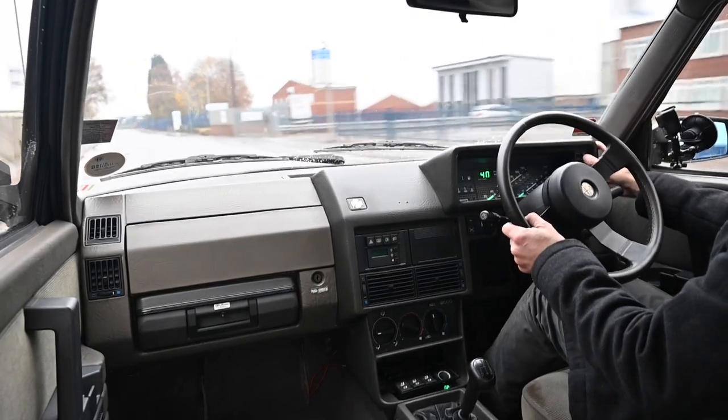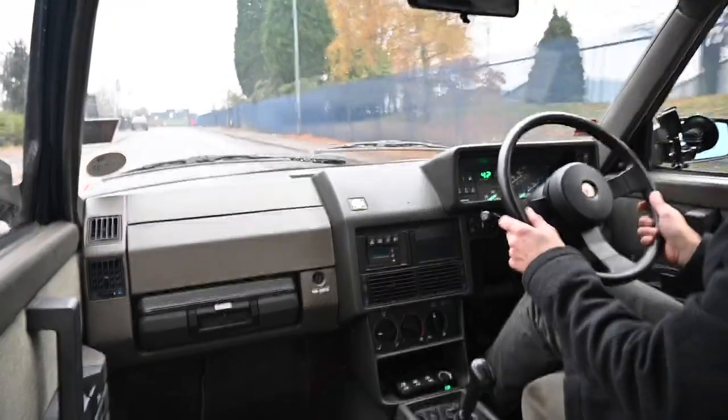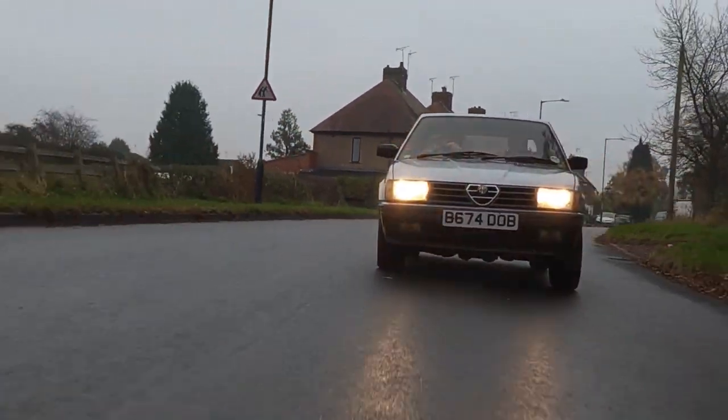There's a little switch on top of the dashboard which lets you switch it from mph to kph — suddenly you leap from 48 to 68 miles an hour, because obviously in Arese where they built this car in Lombardy they use kilometres, not miles an hour.